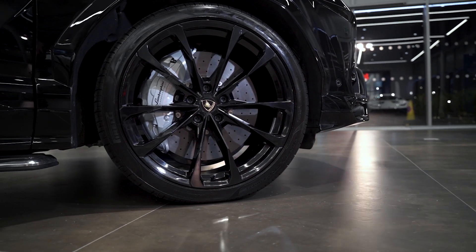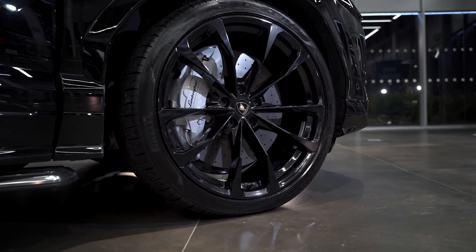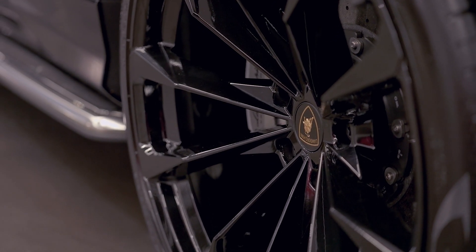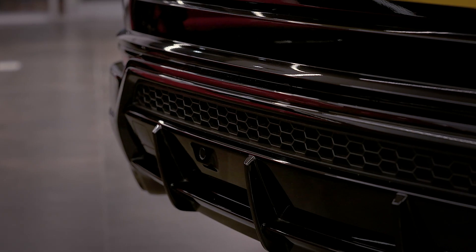You also have carbon ceramics as standard on the Urus. These are the silver calipers, and they are actually the biggest carbon ceramic brake calipers on the SUV market at the moment — they're absolutely enormous.